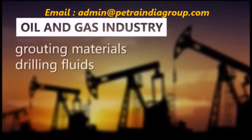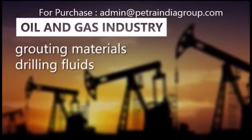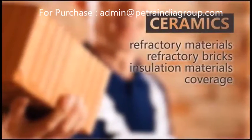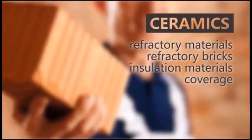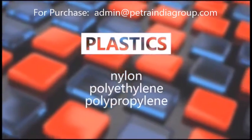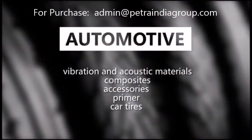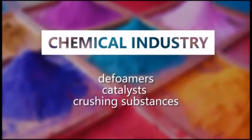Particularly in the oil and gas industry, construction, ceramics, plastics, automotive, and chemical industries.